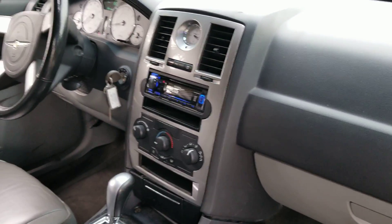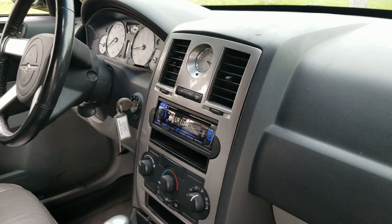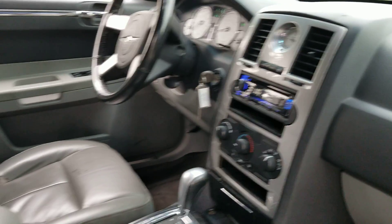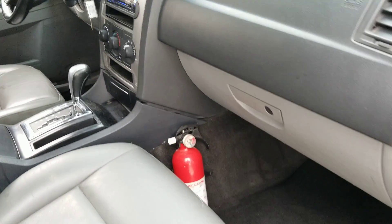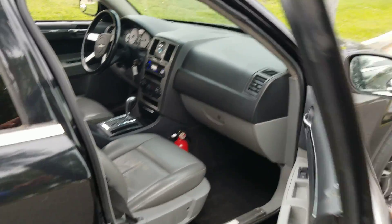It's a 2006 — they swapped out the factory stereo for an aftermarket Kenwood stereo with USB for the driver's cabin. There's also a fire extinguisher in there. Gray interior. Let's take a look around.